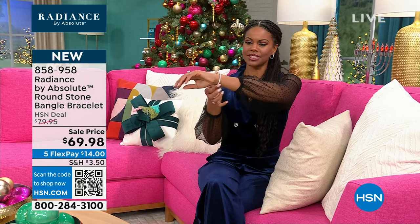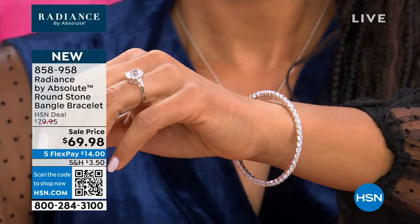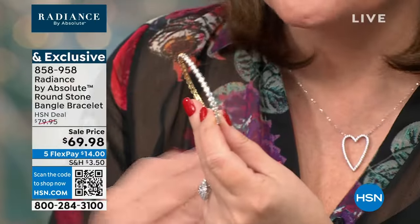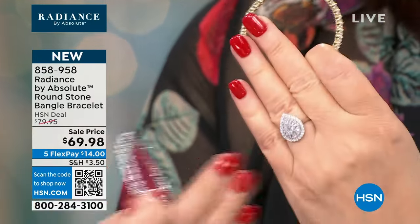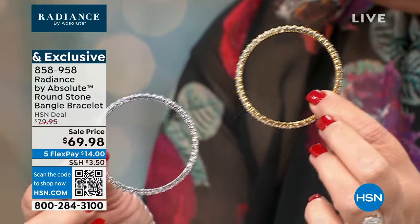They do run small. If you have a small hand like Tamsen, you can wear this. Order by your glove size — I am a large glove, so I have to pass. If you're a small glove, you can wear this. We're going to work on getting bigger sizes in the future. This is a bring-back — it's beautiful. It's like a tennis bracelet but in a bangle, and it's a great value. We have it in white and in yellow.